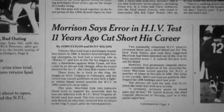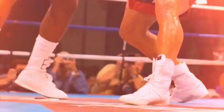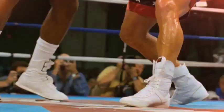Heavyweight champion Tommy Morrison tested positive in 1996. Eleven years later, in 2007, he tested negative multiple times, allowing him to return to the ring.